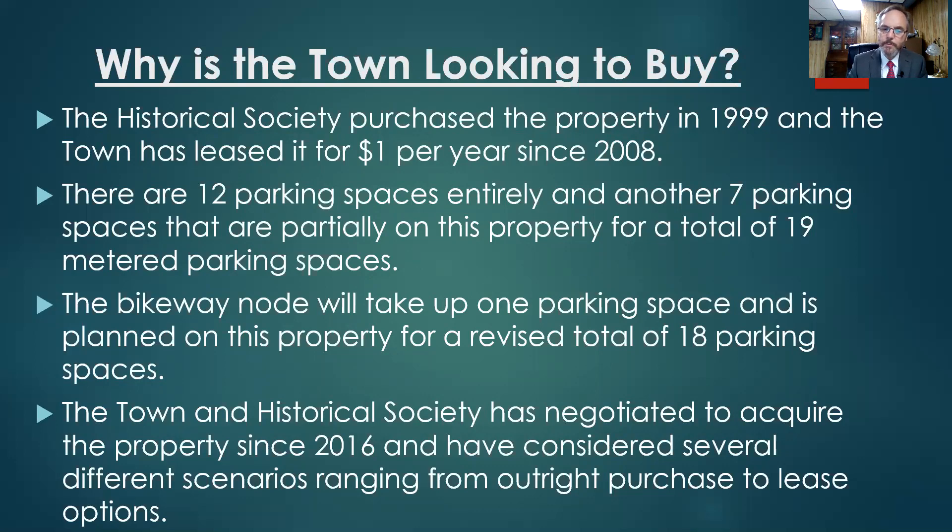The bikeway node will take up one parking space and has been planned for a number of years, and is planned on this property for a revised total of 18 parking spaces. The town and Historical Society have negotiated to acquire the property since 2016, and have considered several different scenarios ranging from outright purchase to lease options.